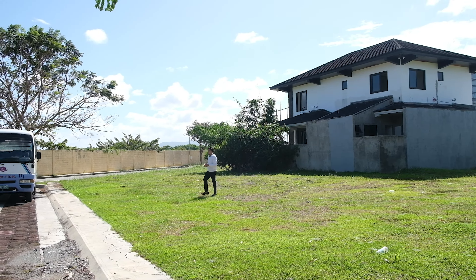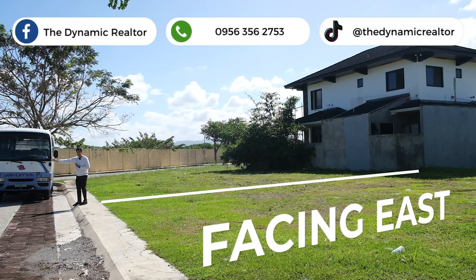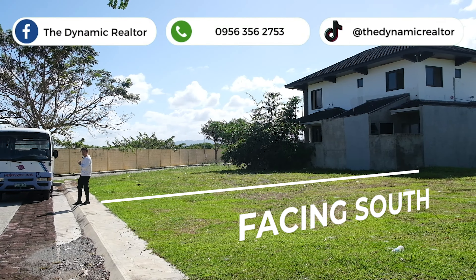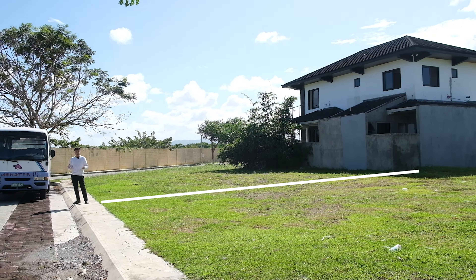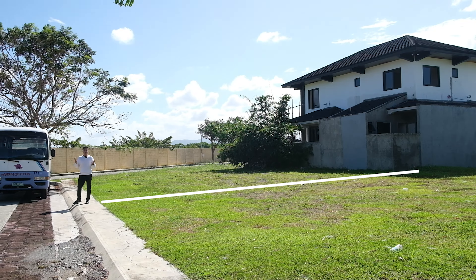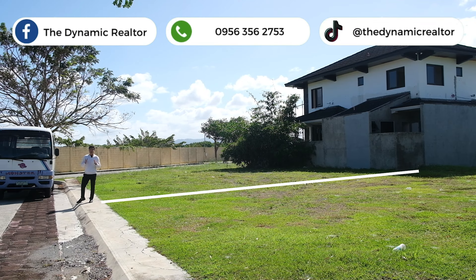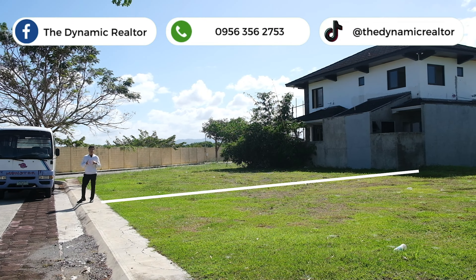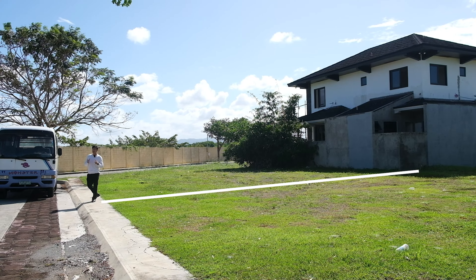So ibig sabihin, ang ganda dito sa feng shui — itong side na to ay facing east, yung side naman na yon ay facing south. In addition, bukod sa mga ganda sa feng shui, hindi ka masyado matatamaan ng araw. Yung fasad ng bahay mo, hindi masyado matatapatan ng araw kapag hapon na. Kaya it will cool down faster — mas malamig, hindi siya masyado mainit.